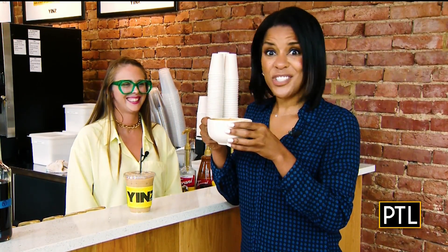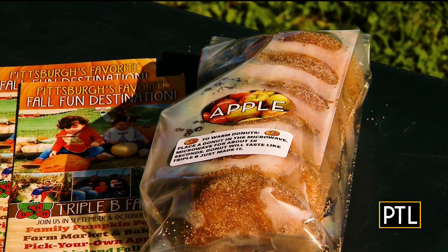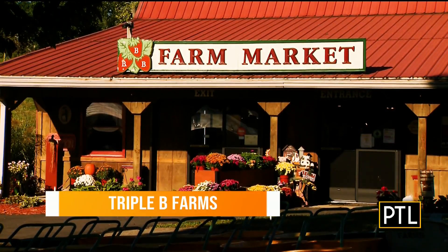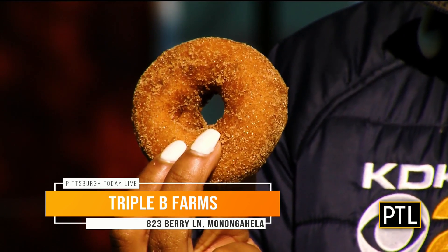Oh, that's so good. And nothing pairs better with coffee than a warm donut. So I decided to stop by the farm market at Triple B Farms in Monongahela to try an apple cider donut for the first time.